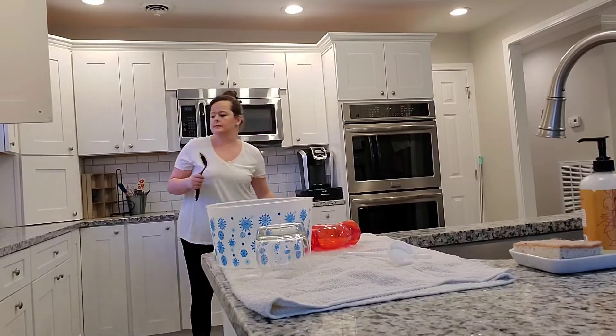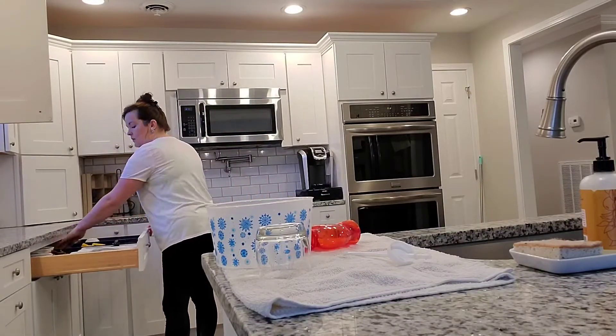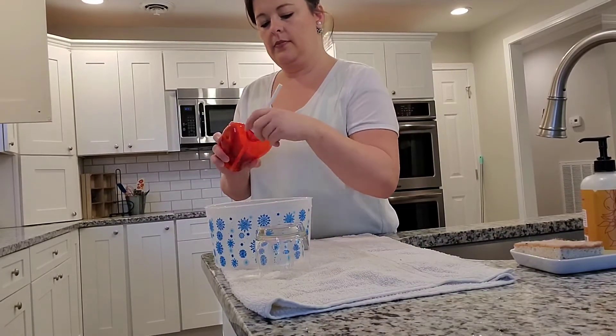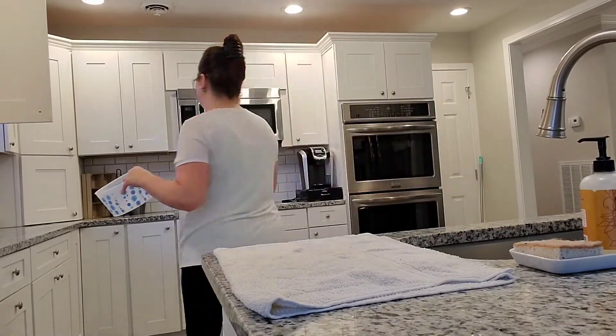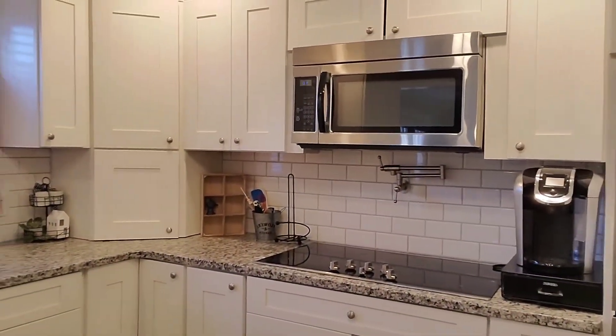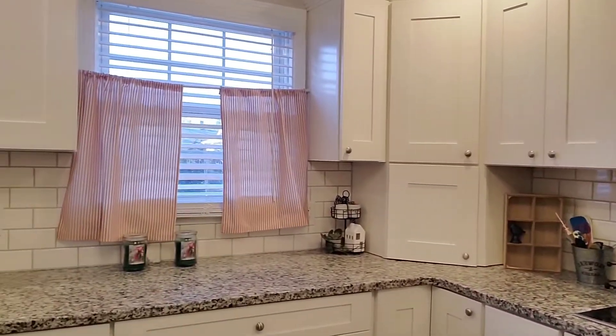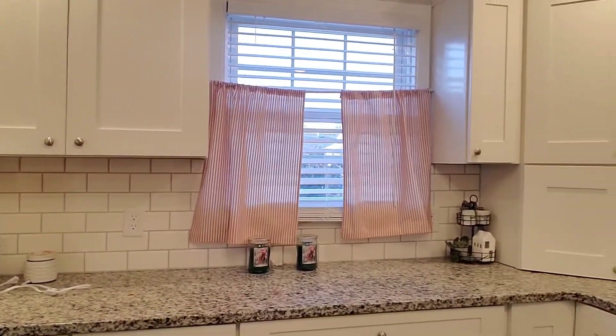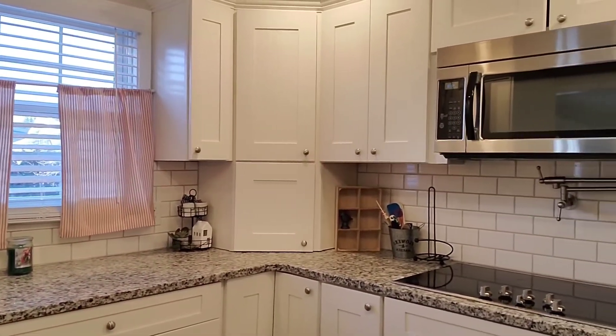A lot of the big problem when you're cleaning is the clutter — trying to wipe off surfaces around everything. Pick everything up and move it. If you start from the beginning and get all the clutter out and all the trash out, you'll more than likely have a fairly clean surface to actually start cleaning.